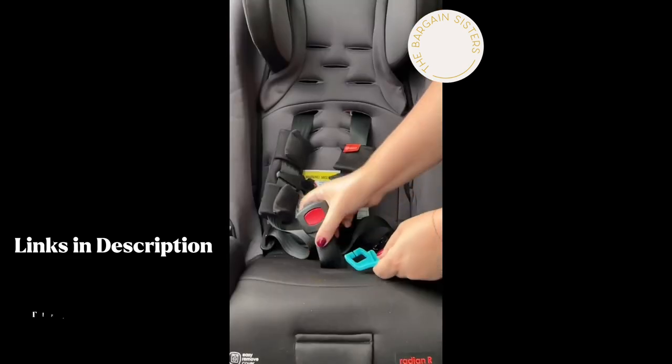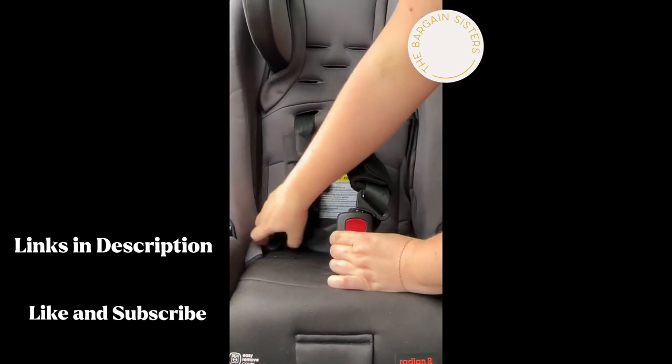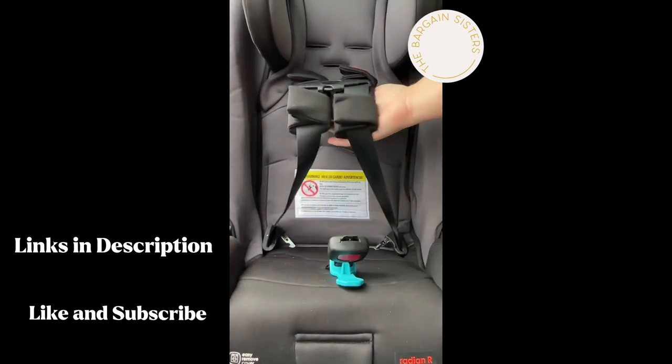If you're constantly struggling with a button on your kid's car seat, you need the Bucklebee. It's easy to install and unbuttons in a snap.